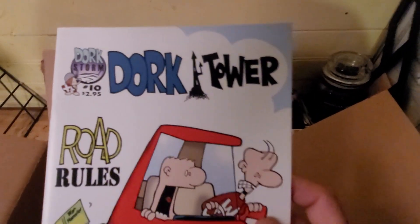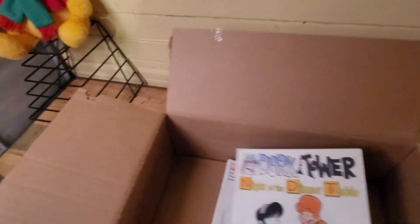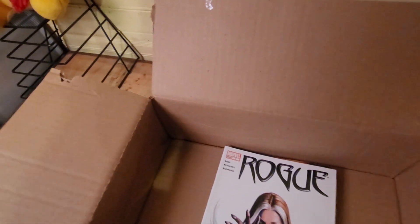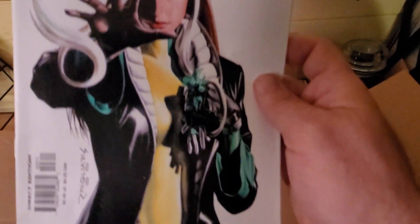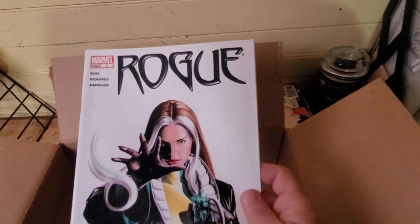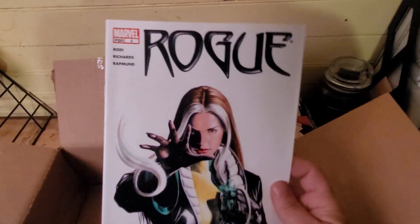And again, if you know anything about this one, let me know, please. Another one of those. Another Rogue — I don't think I have read any of the Rogue comics yet, but I like the cover on that one too.